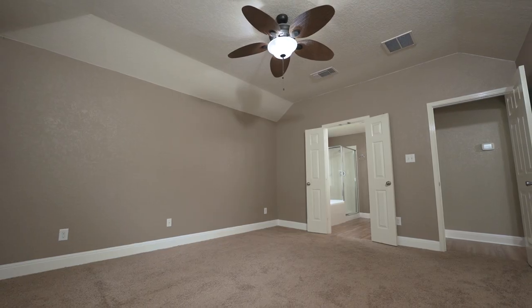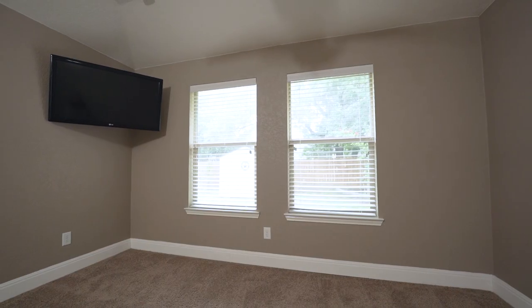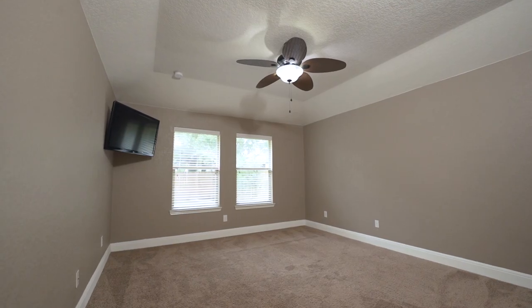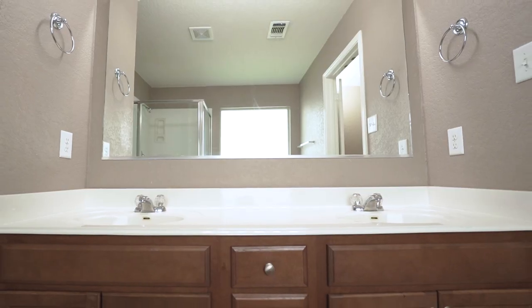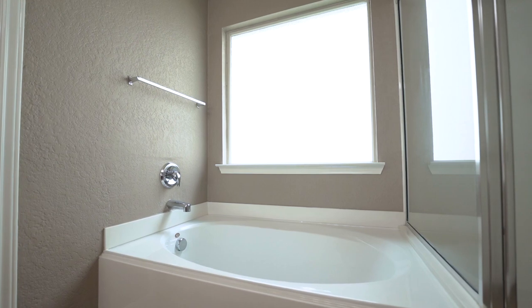Stepping into the large primary bedroom, you'll again have great views of the nicely landscaped backyard and plenty of natural lighting. Its bathroom features dual vanity sinks, standalone shower, and garden tub with a large privacy window.